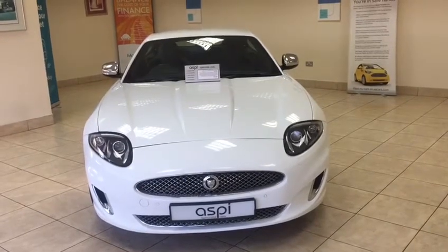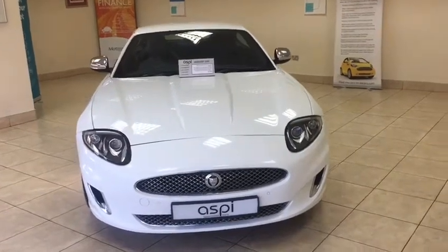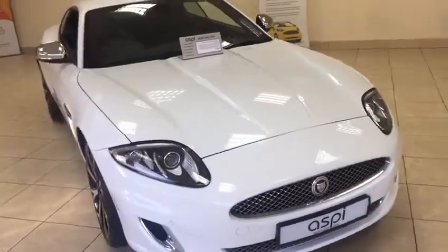Hello and welcome to Aspie Specialist Cars of Stratford-upon-Avon. Here is a short walk-around video of this stunning Jaguar XK Artisan Edition.